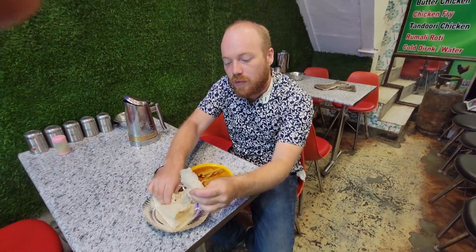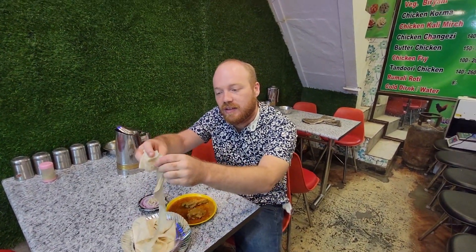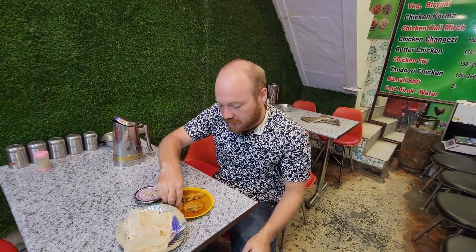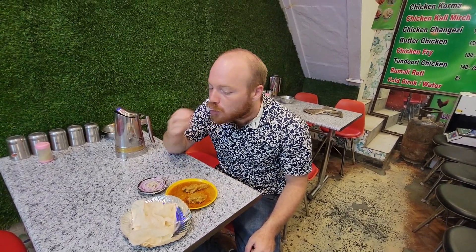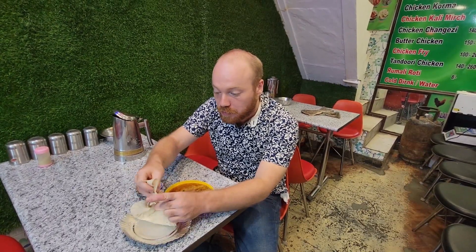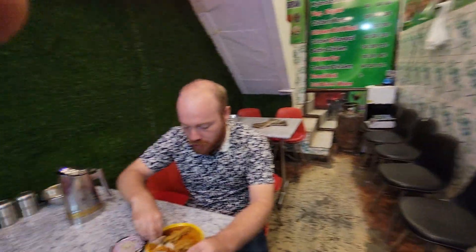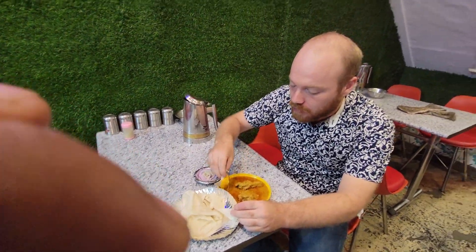So here I am with this roti. If you see, this is really thin like a tortilla. You can dump this into some of that curry sauce. It's actually a little bit spicy. Korma is actually one of the milder curries typically. This is korma — it's a good one.